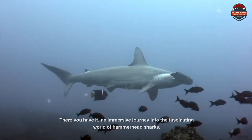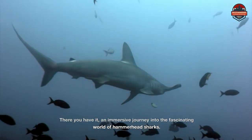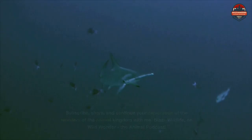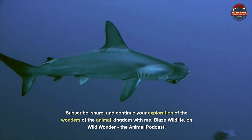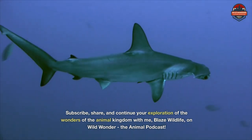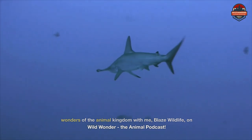There you have it — an immersive journey into the fascinating world of hammerhead sharks. Subscribe, share, and continue your exploration of the wonders of the animal kingdom with me, Blaze Wildlife, on Wild Wonder, the animal podcast. Thanks for watching!